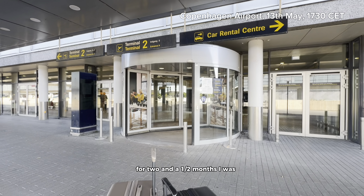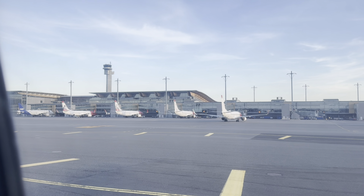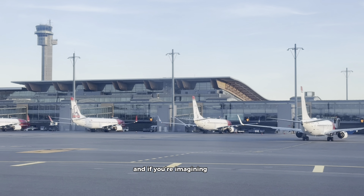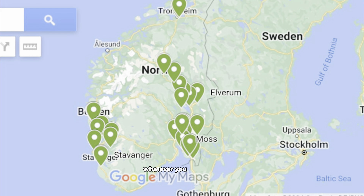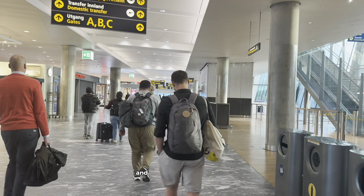For two and a half months I was coming to Copenhagen Airport every week to fly to Norway — you can imagine how that is. And if you're imagining what's in my suitcase, whatever you guess, you're probably right. This is the map of the clinics we are to migrate — 28 clinics all over Norway — and we are now arriving in Oslo.